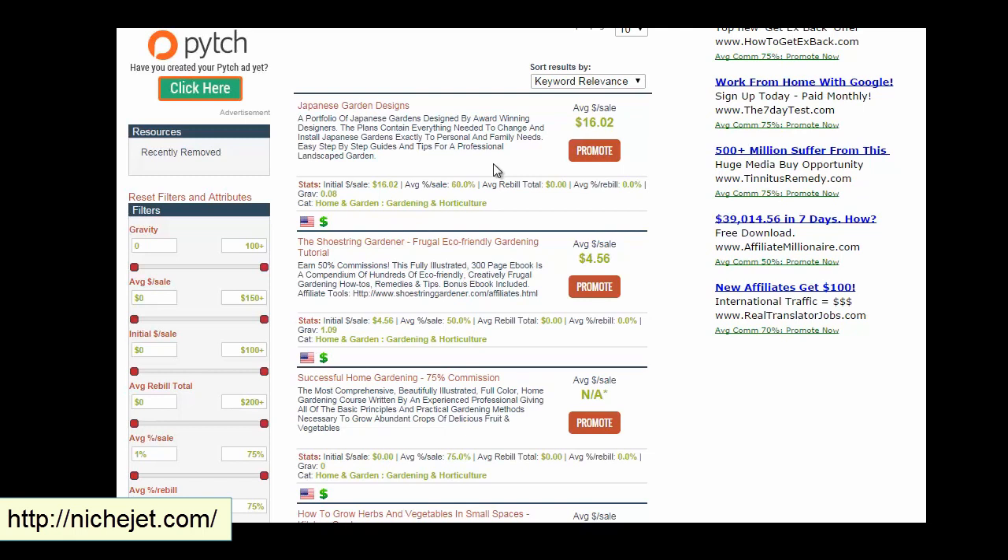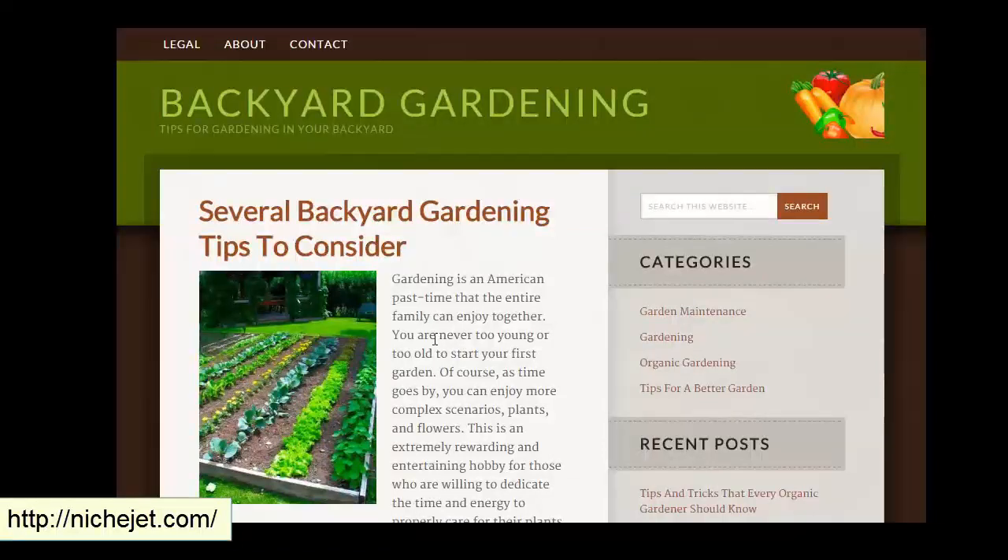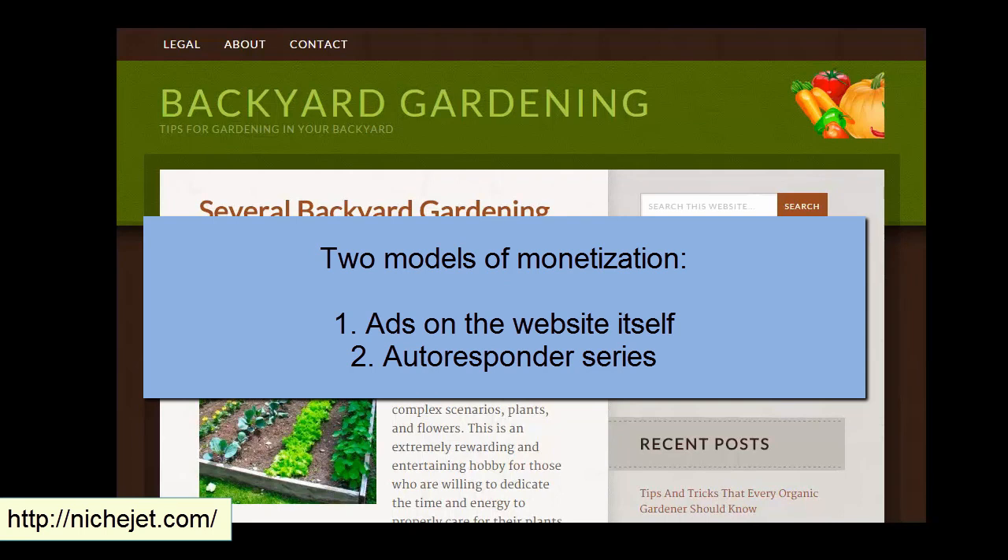I typically start with a six-email series promoting two products: two pure content emails, one promo, two pure content emails, one promo. After a few months, as you drive more traffic, you'll see whether it's converting. If it is, extend the series further. If not, move on to another niche. This is a very profitable system — you get opt-ins, build your list, and the bigger the list the more sales you make. There are two monetization streams: ads on the website itself, and the autoresponder email series.